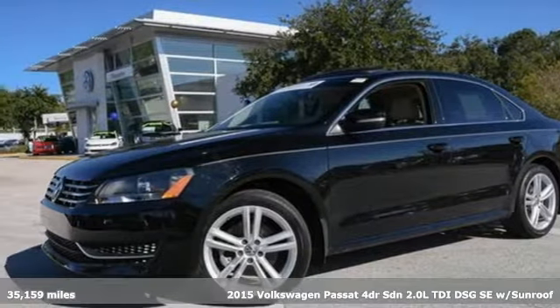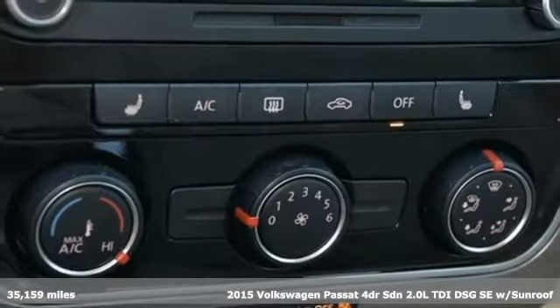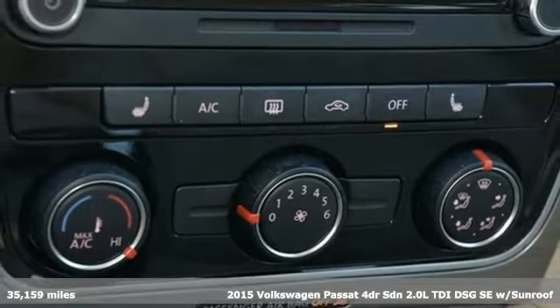Here's a 2015 Volkswagen Passat. Family time picks up a few more fans in this Passat.